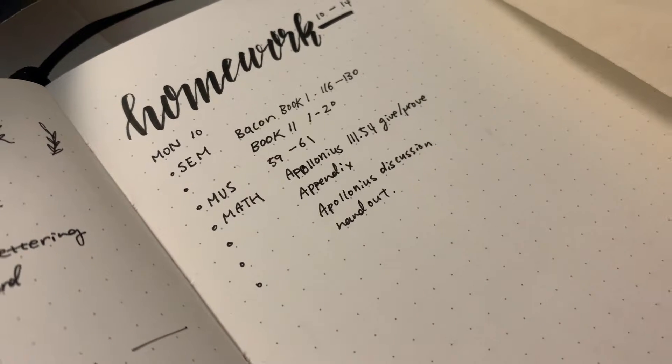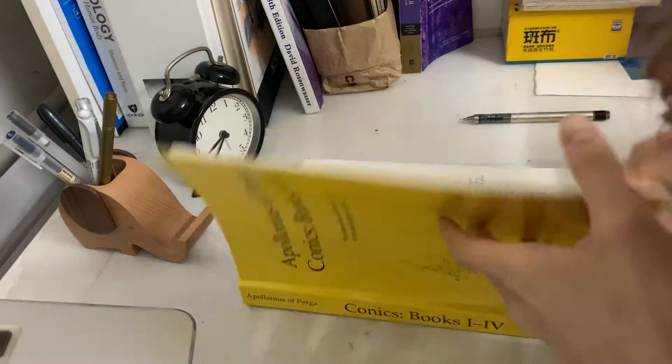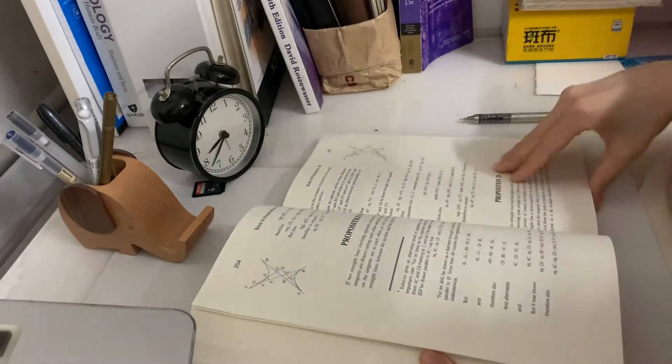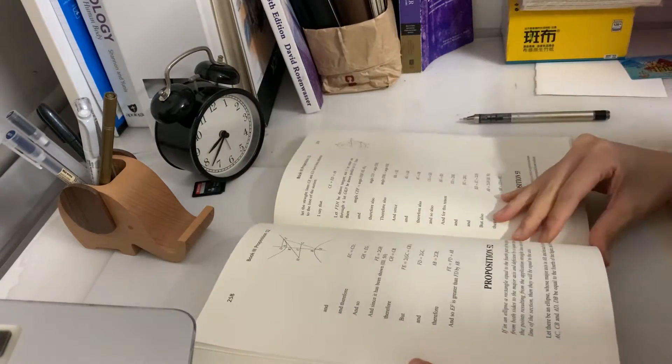I always begin by writing down my assignments so I don't lose track of them. Although usually I try to finish my assignments as soon as I receive them, but this weekend I was kind of busy so I ended up starting them on Sunday evening. I should have started earlier, but oh well.